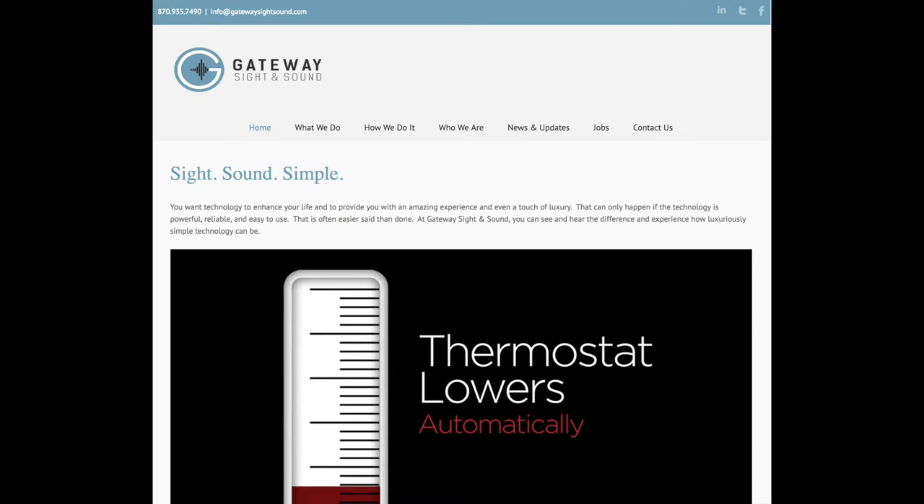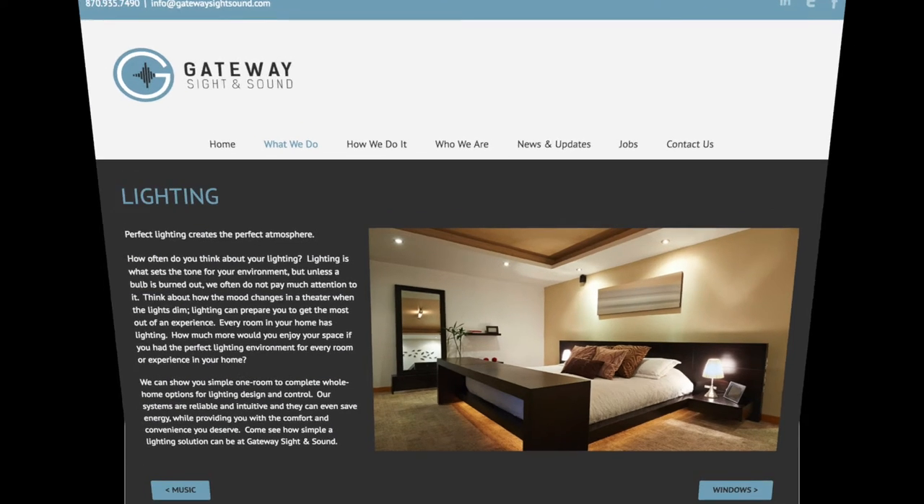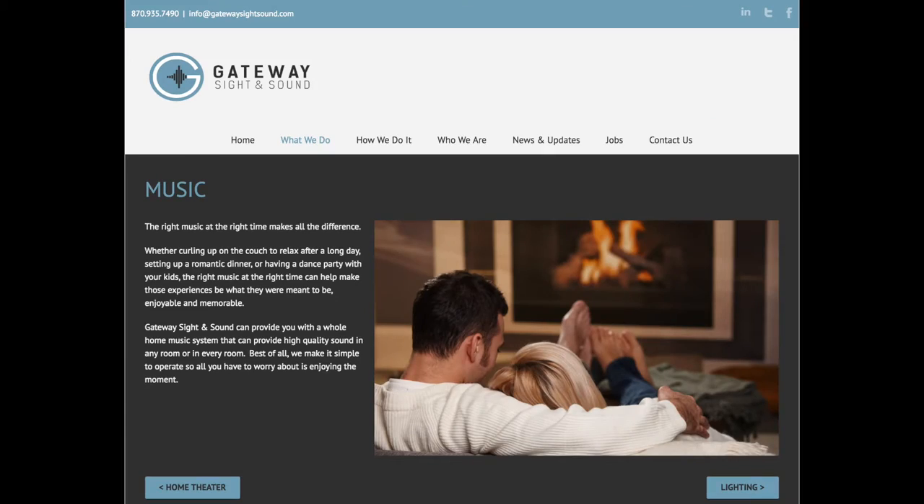For all your home theater technology needs, check out Gateway Sight and Sound. Be sure to take a look at their thermostat, light, and sound systems for the whole house.